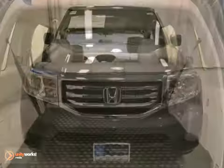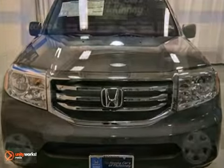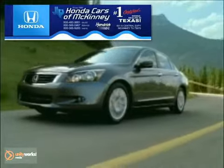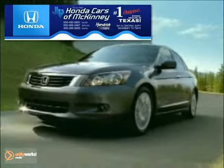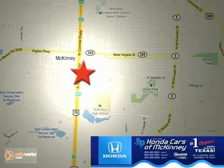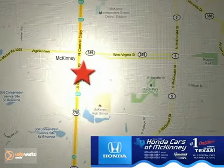And with a warranty, this one won't be here long. Come take a look. Honda Cars of McKinney is the source for all your automotive needs. Stop in today. We're conveniently located on Highway 75 northbound at exit 40A in McKinney.